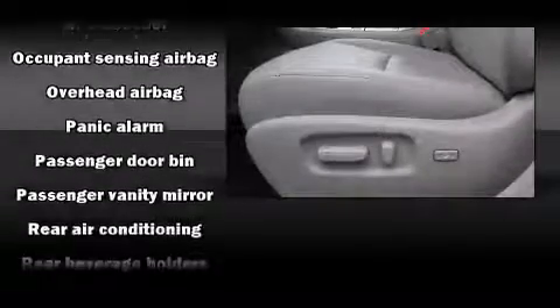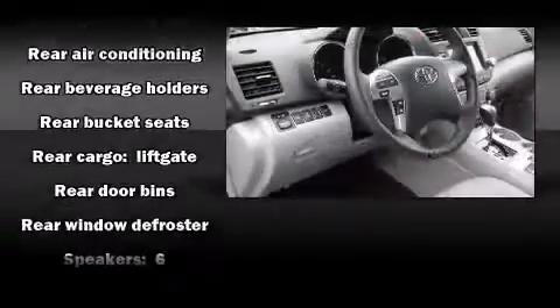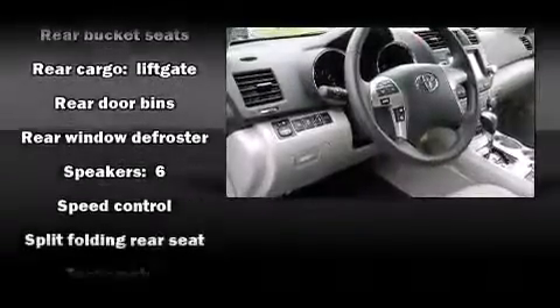Sophisticated all-wheel drive assures superb handling in any weather condition. This vehicle has achieved certified pre-owned status by passing Toyota's comprehensive certification process.